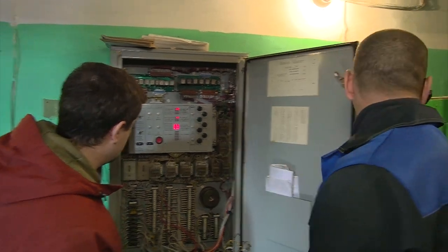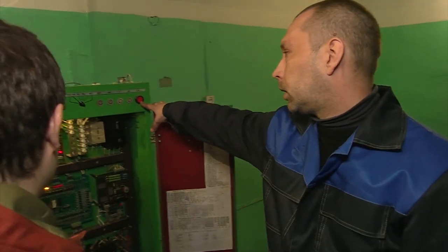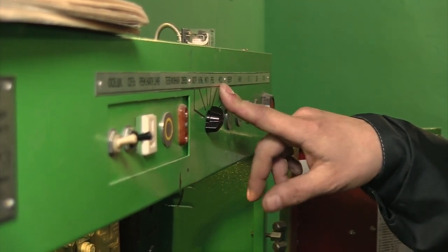Уже не поедет. Такая же кнопочка здесь — она вынесена просто наверх. Здесь у нас имеются режимы — сервисные режимы. Они были предусмотрены заводом-изготовителем для упрощения и облегчения работы. Что у нас ещё здесь очень важного? На мой взгляд, у нас имеется контроллер.